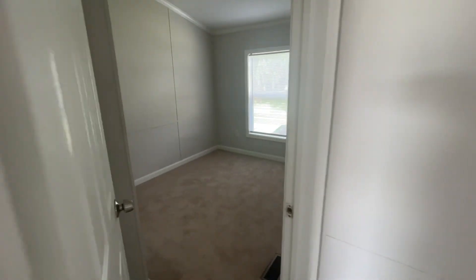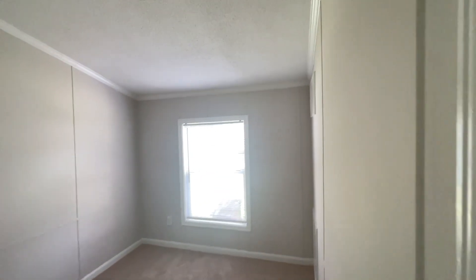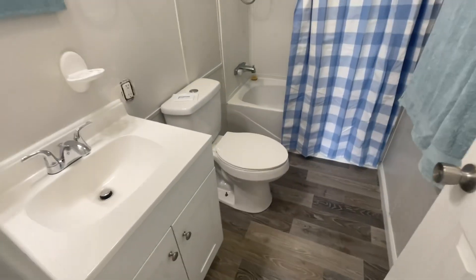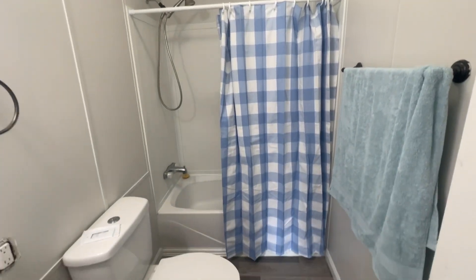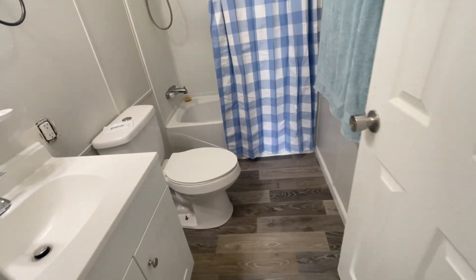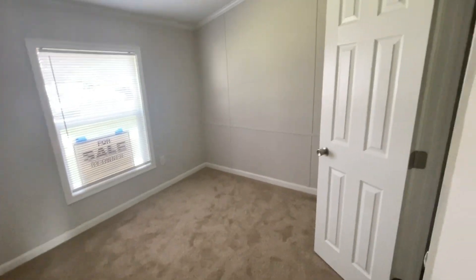Oh, that's my junk. Here's another bedroom. Here is the hall bath — it's a full bath. Here is another bedroom with a good-sized closet.